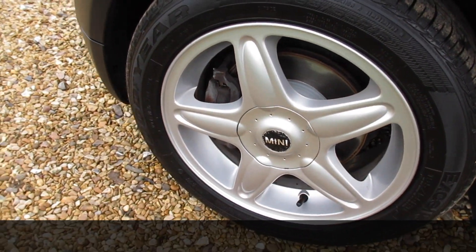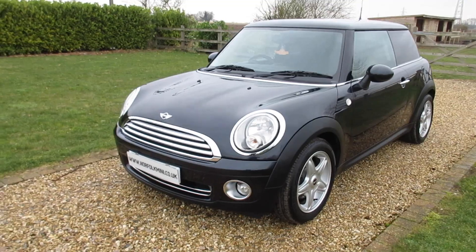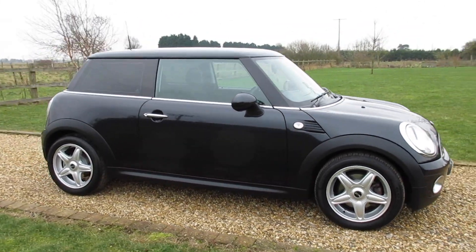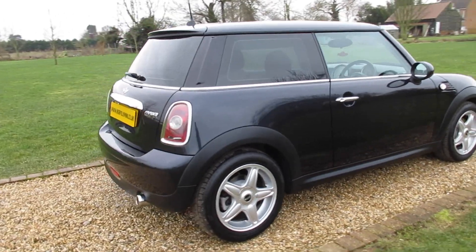It also has clear indicator lenses. The tyres are all good — six millimetres on the front and four on the rear. It comes with an MOT running through until January 2020 with no advisories. It has a full service history, including one just carried out by ourselves, along with a brand new clutch and new suspension bushes.